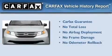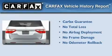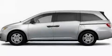Not to mention if this Honda qualifies for the Carfax buyback guarantee. This automobile won't last long at this price — call and arrange a test drive now.